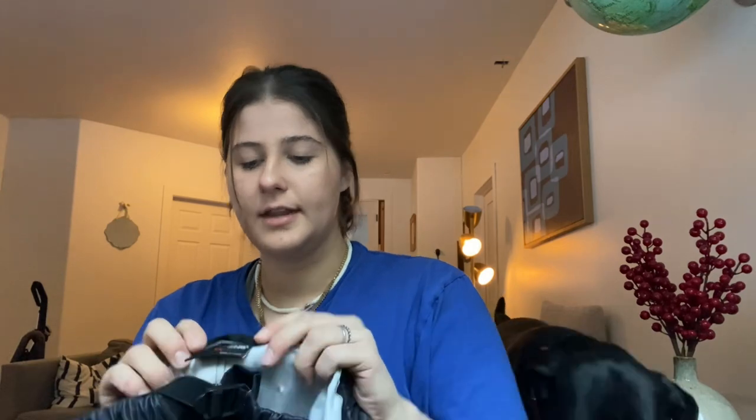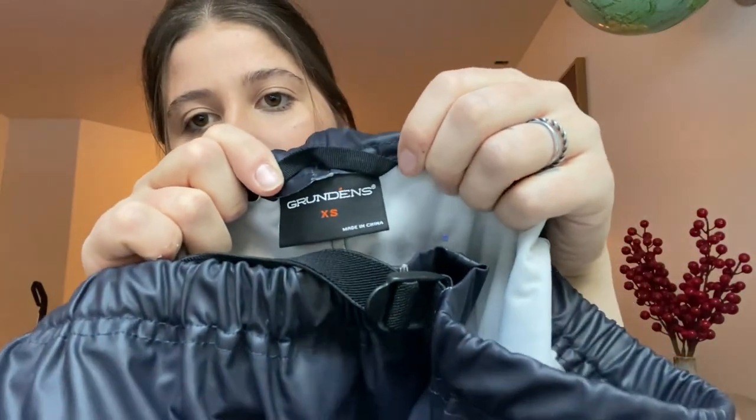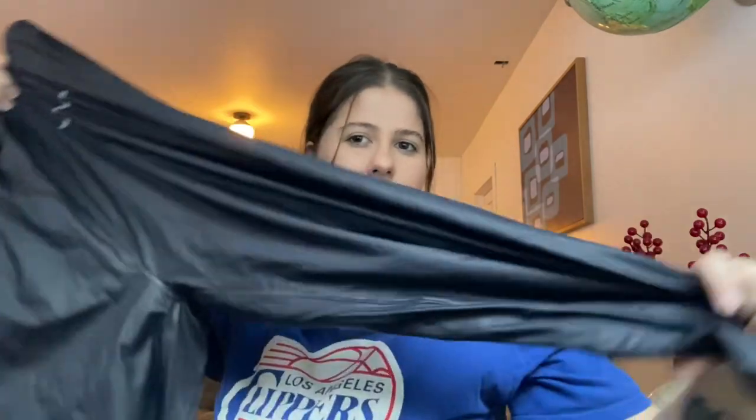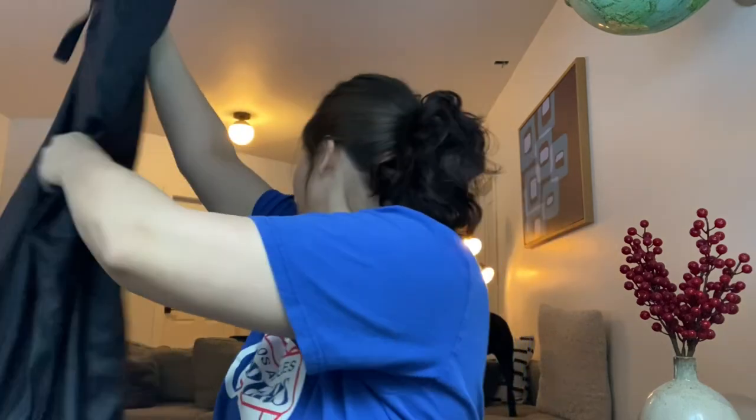Next is a new-to-me brand that is pretty expensive. The brand is called Grundon's and this is a size extra small. I thought that was a hole, but it's actually like part of the design — I think you put something through there. These are definitely men's, like a water-resistant pant. Comps were like $60 for these, which is kind of insane. Super happy I found those — always good to learn a new brand.